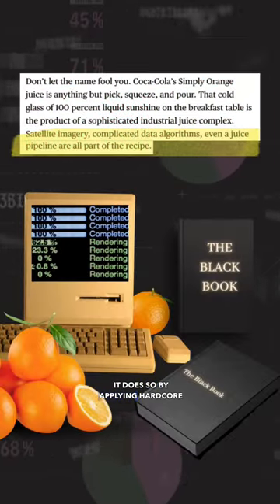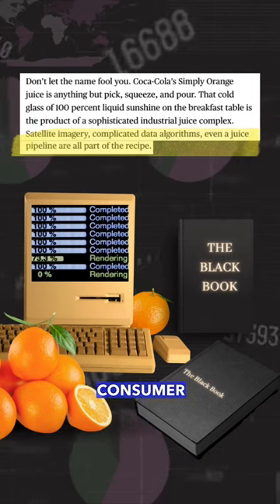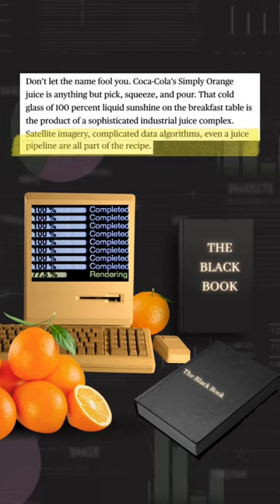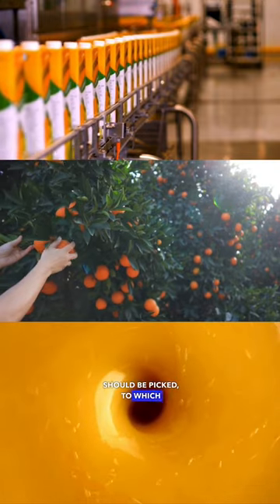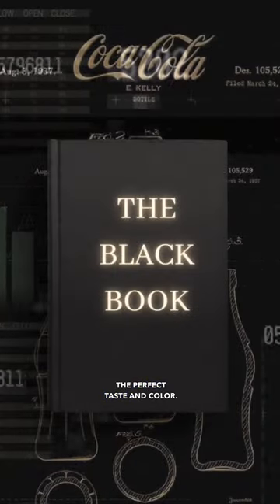It does so by applying hardcore data science techniques to massive amounts of consumer, weather, and agricultural data. It then plans and directs everything from when the oranges should be picked to which juice batches should be blended together for the perfect taste and colour.